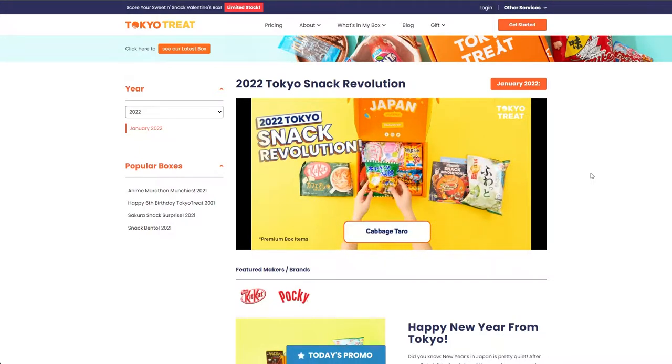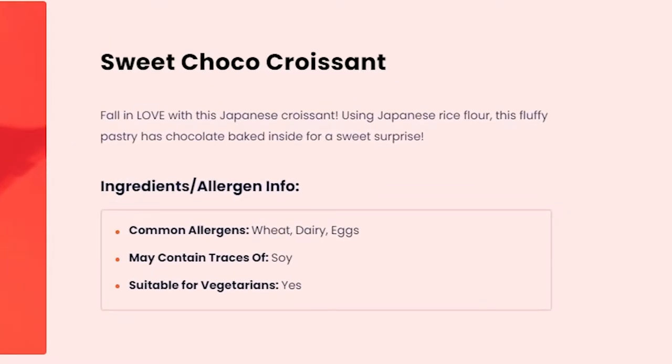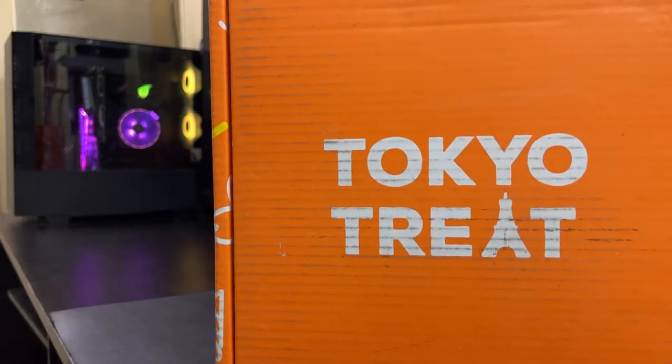They're a global service, so anyone from around the world can order from them. And for those concerned with certain ingredients due to health issues, they also provide complete allergen info. From the videos I watched, other reviewers made their witty and funny comments on the snacks, but I noticed no one really answered the question if it's worth it.